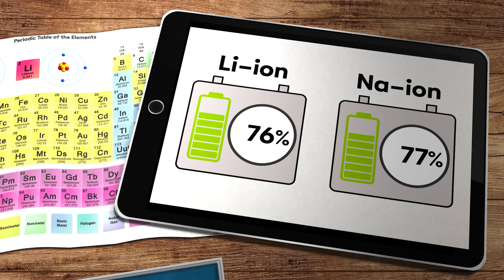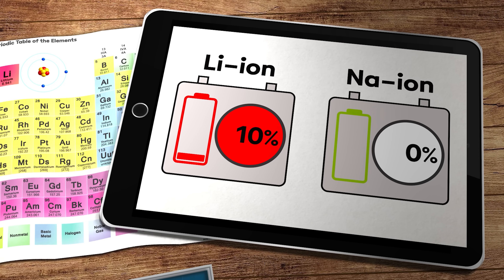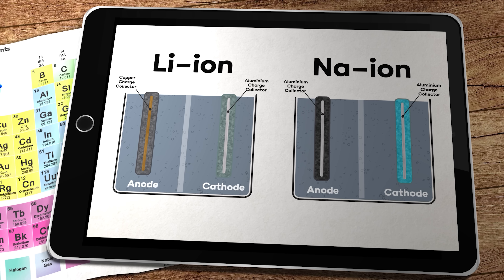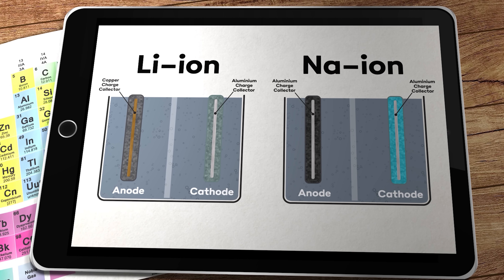Sodium-ion batteries have a couple of other significant advantages over lithium-ion too. Unlike lithium-ion batteries, sodium-ion batteries can be discharged right down to zero volts without causing any damage, which makes them cheaper and safer to transport. They can also use aluminium instead of copper for the anode charge collector, which shaves a bit of weight and cost off the overall cell pack. So if you could find a good working alternative to graphite for your sodium battery anode, then you could be in business — which is why there's been an awful lot of research work going on in recent years to achieve that goal.